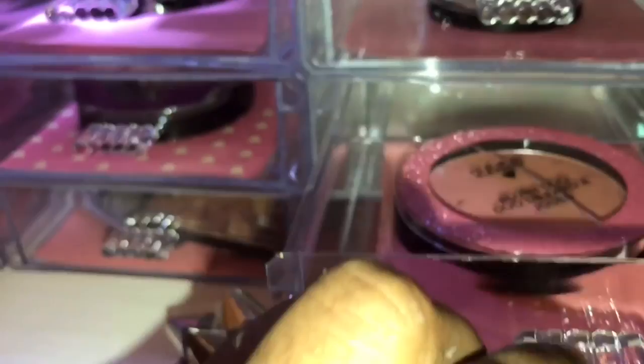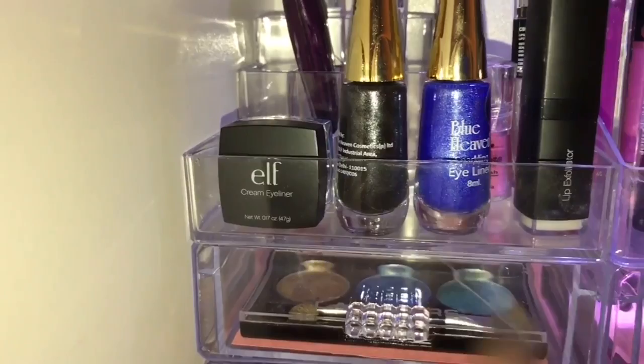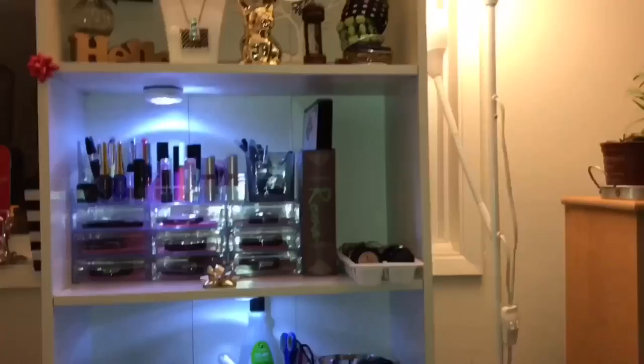I have a highlighter and contour. If you look at the shelf, there is a bronzer and highlighter. Here I have a whole eyeshadow and lip products section. This organizer is actually a DIY. Here I have gel eyeliner in blue color, liquid eyeliner in black and blue, and a lip exfoliator — it will be useful to scrub the lips.